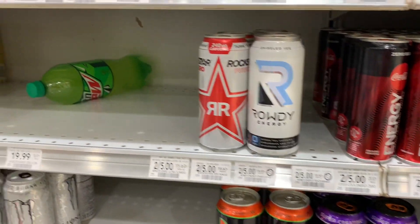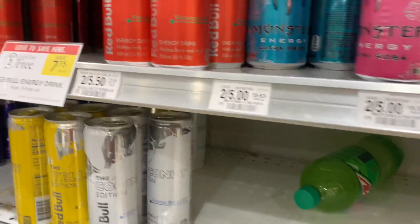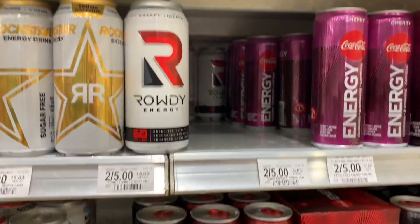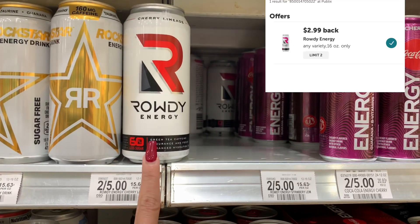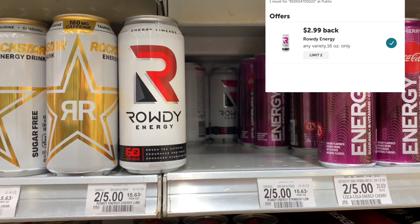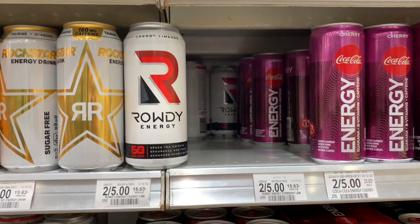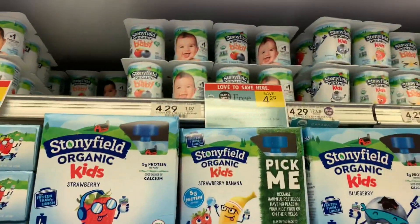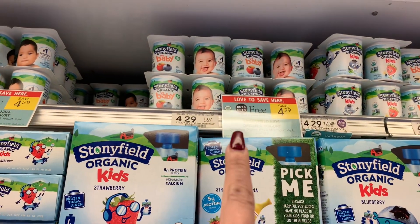I'm in the energy drink section looking for the Kill Cliff, but it was clearanced out last time. On Ibotta there's a rebate for $2.99 back on Rowdy Energy drinks, with a limit of two. They are two for $5, and Ibotta will give back $5.98, making them free and a 98-cent money maker.